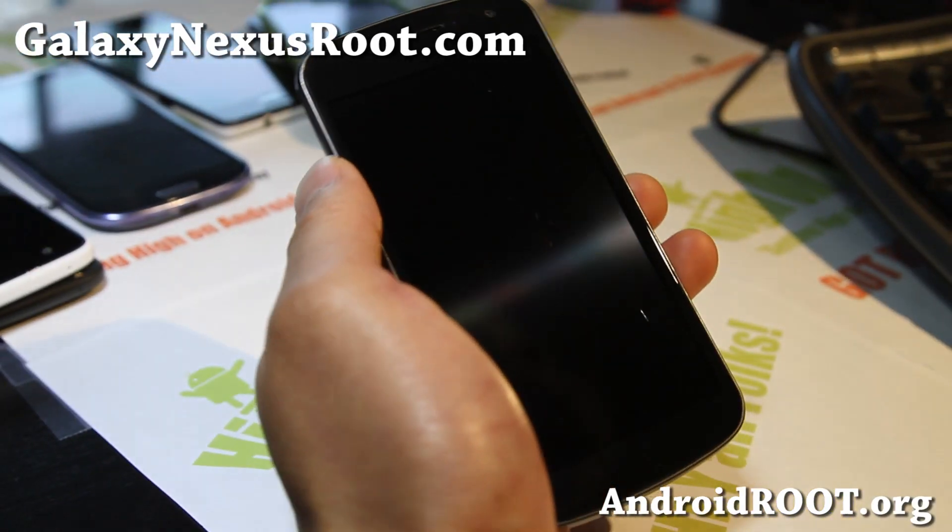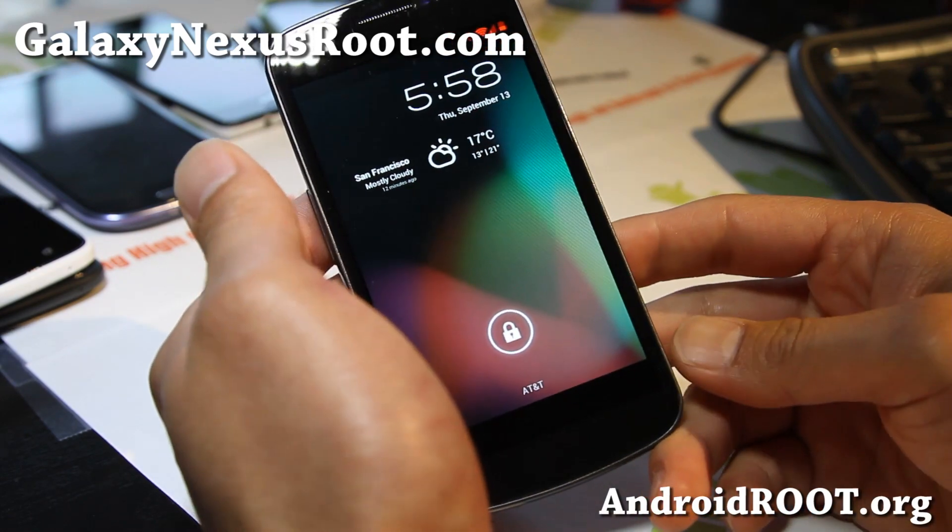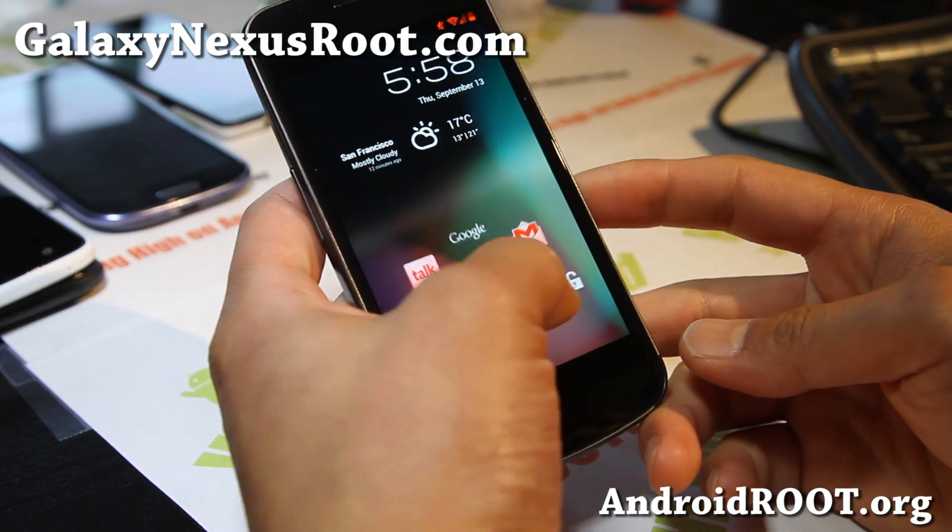Hi all folks, this is Max from GalaxyNexusRoot.com. This week's ROM of the week, we've got CM10, CyanogenMod10 here.